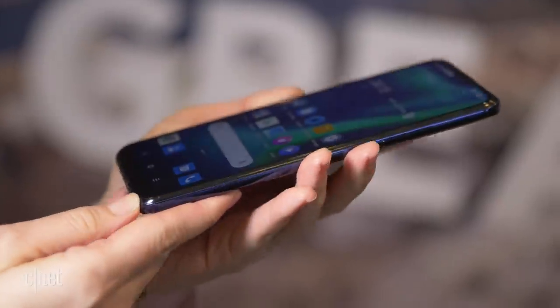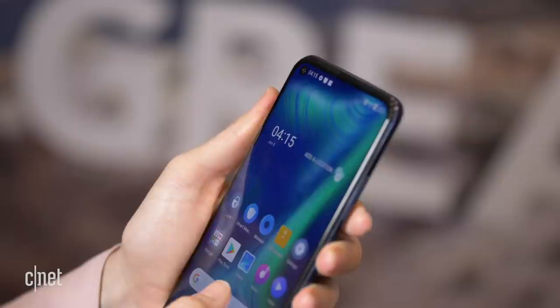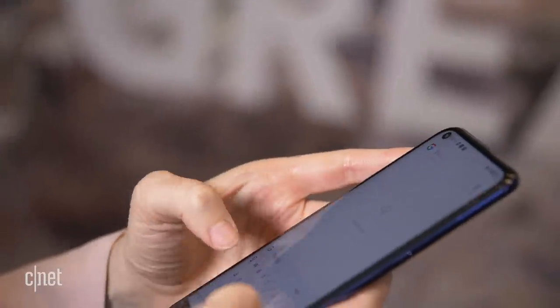Compared to a lot of the edge-to-edge displays we're seeing, the bezel here feels a little bit thick, but it does give you a handhold and a grip, so you'll be less likely to accidentally touch the screen with your palm while holding and using the device.